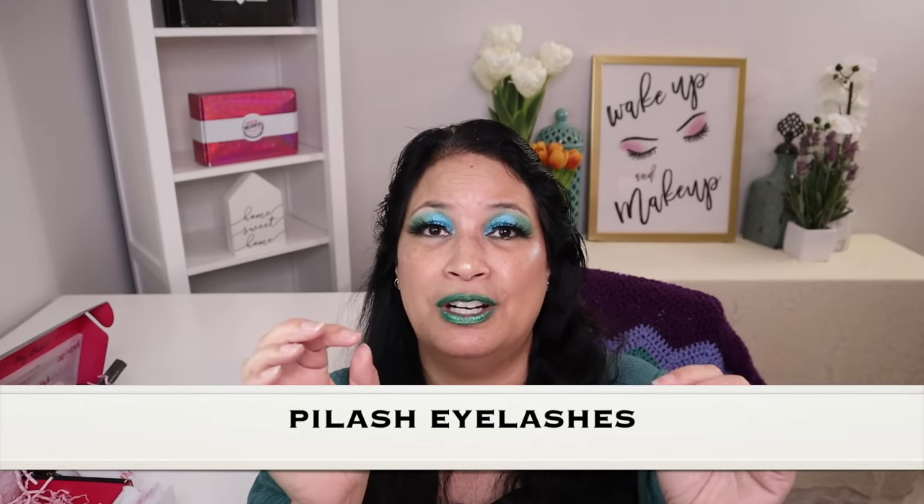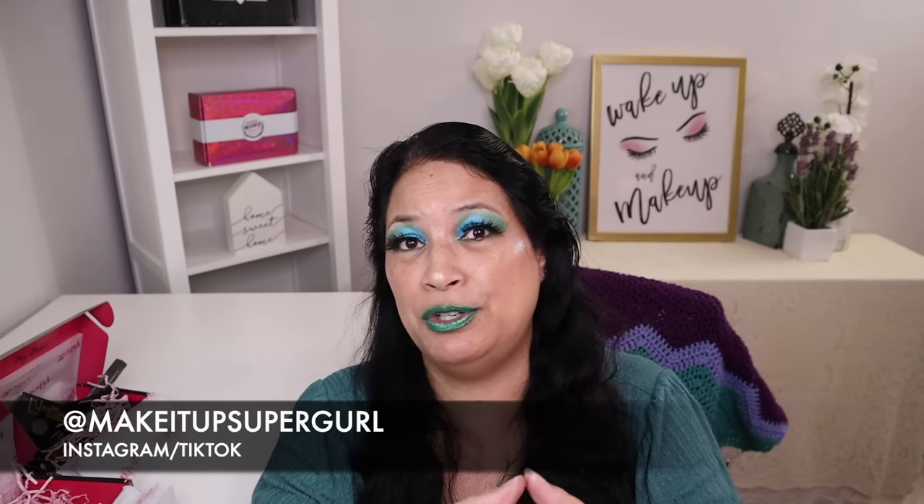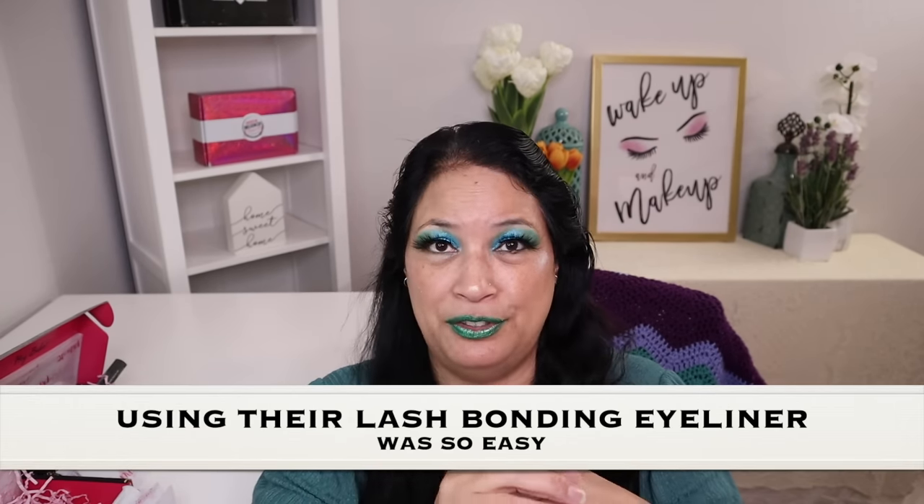The next few items are the lashes. What's special about their eyeliner is that it's a lash bonding eyeliner — so you're not using magnets and not messing with messy glue. I use a lot of magnetic eyelashes, which are easy for me, and I just cannot do glue. So when I tried their lash bonding eyeliner and lashes, this is only the second time I've ever been able to put on false eyelashes. I just put two coats of the lash bonding eyeliner, waited a couple seconds, popped the lashes on, and they stayed on all day.